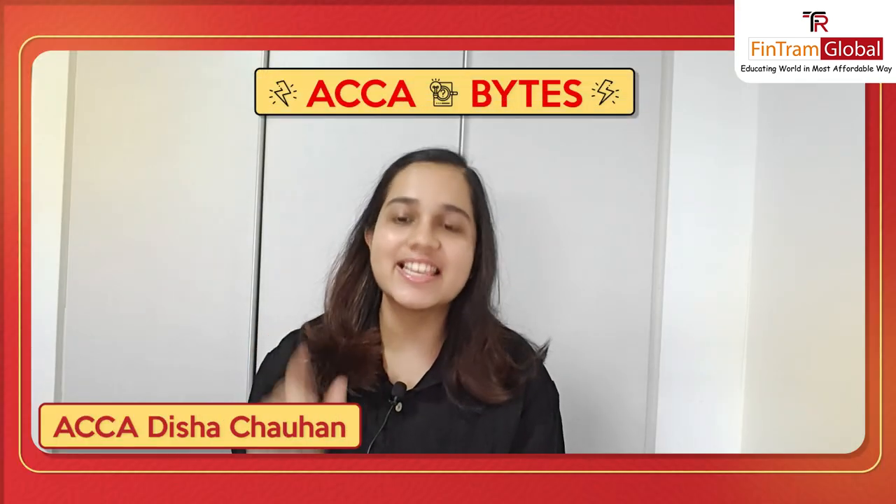Hi everyone, I am ACCA Dishat Chauhan and I welcome you to another episode of ACCA Bands. Today's topic of discussion is going to be the ACCA fee structure.